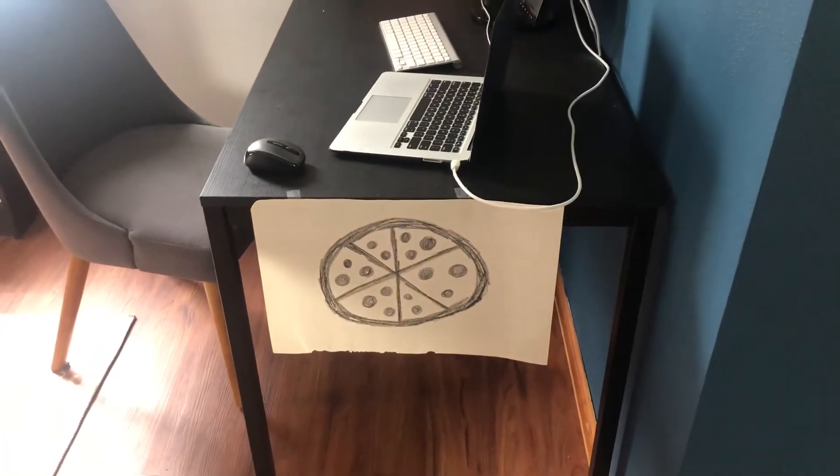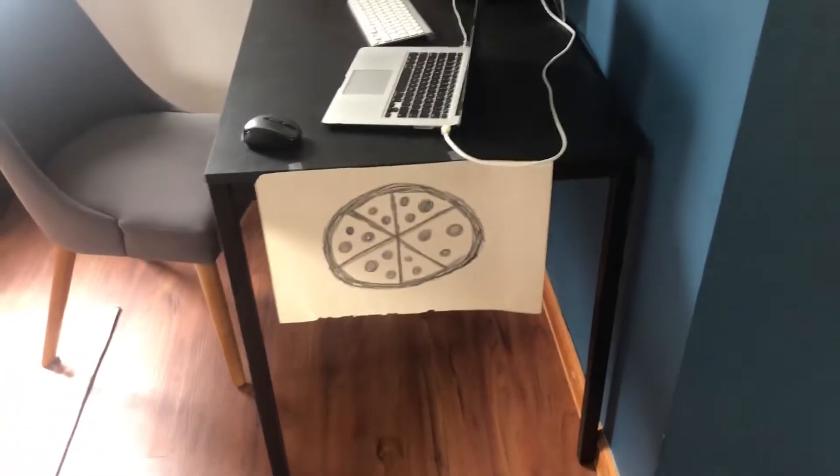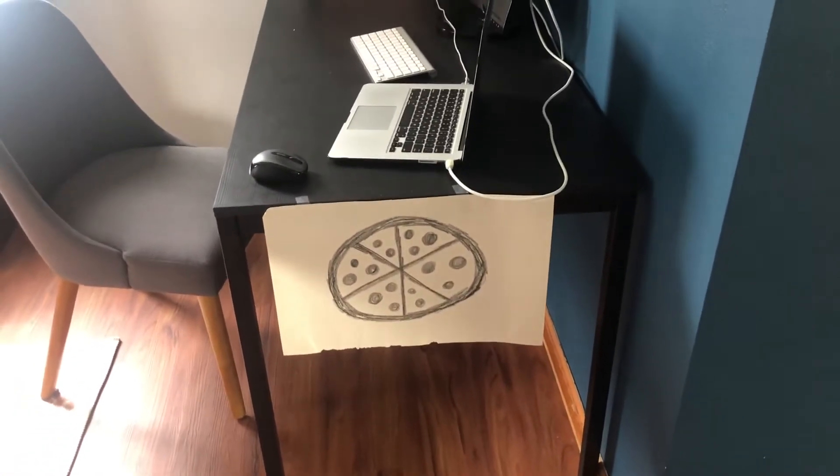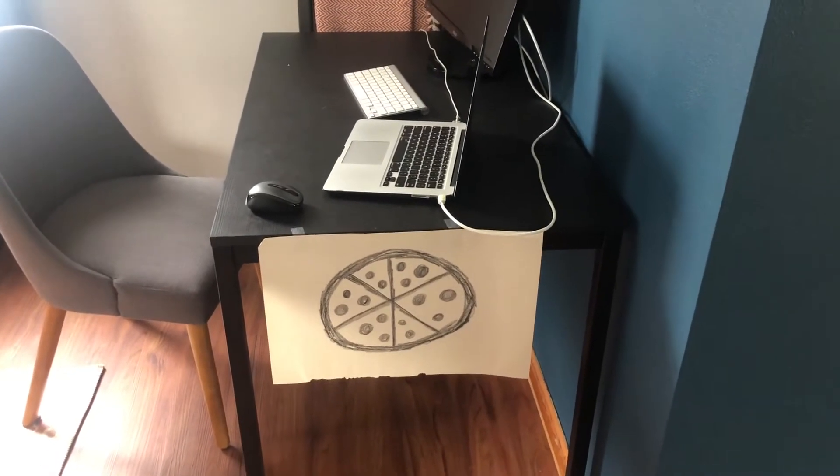So this is my little work station — super simple. We actually have two of these tables that were pushed together to be our dining room table, and we just split that apart so I could use one as my desk, as my husband is working upstairs in our little office.